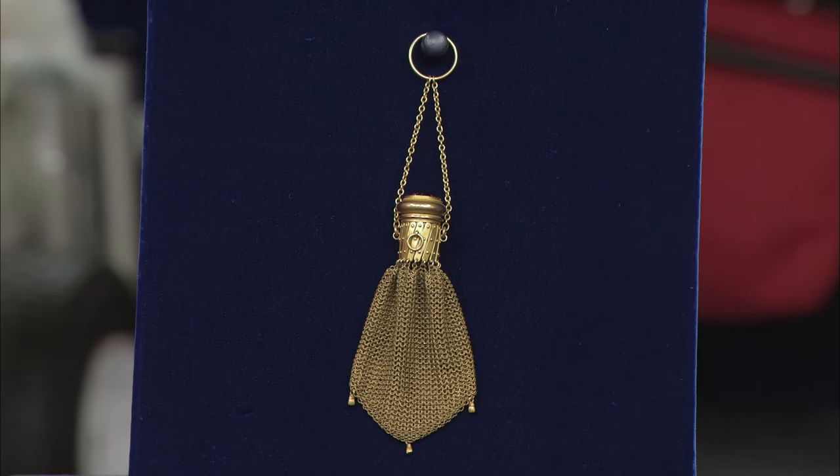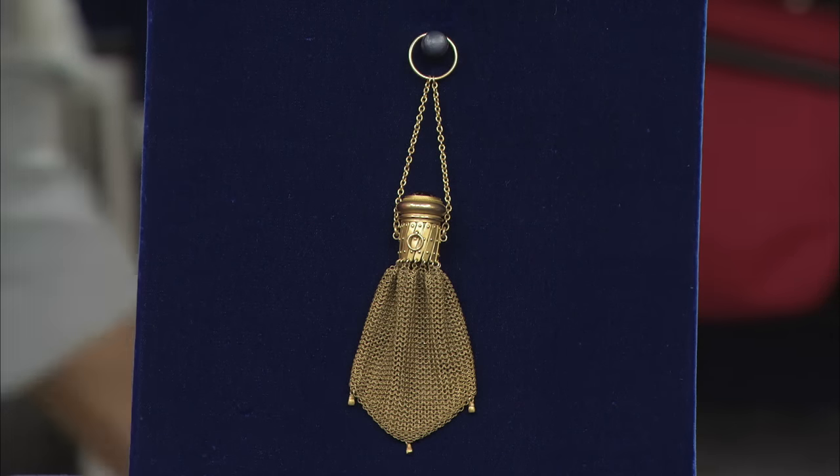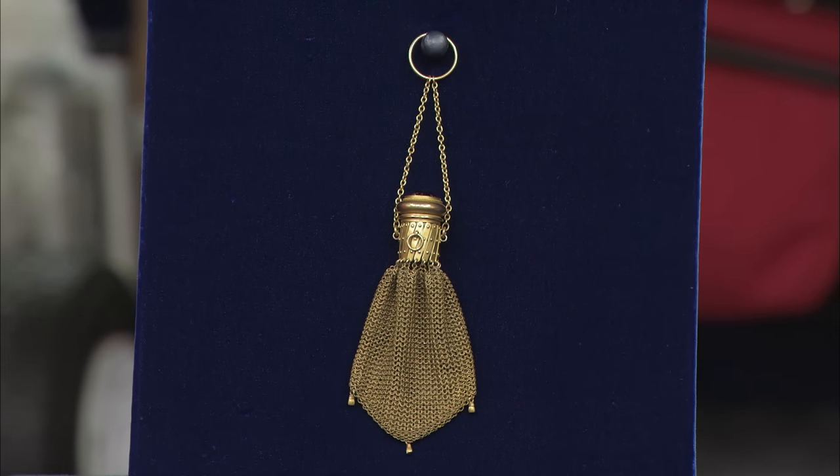My mother passed away in 1980 and we inherited this. She was originally from New York City, grew up there. Her grandmother lived there, and this belonged to her grandmother. It's a decorative purse, actually, with what we think is an amethyst stone on it. My mother said her grandmother referred to it as her Mad Money purse.